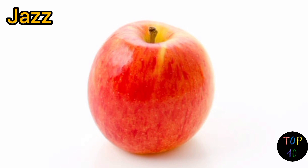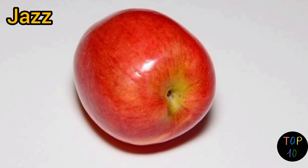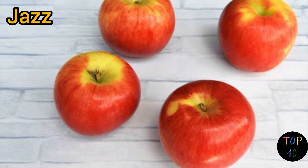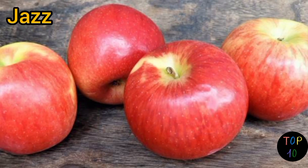Number 10: Jazz. Jazz apples have a vibrant red skin with occasional patches of yellow or green. The skin is thin and can have a smooth texture. Jazz apples have a firm, dense flesh that is both crunchy and juicy. They offer a unique flavor profile with a tangy sweet taste and refreshing hints of citrus.